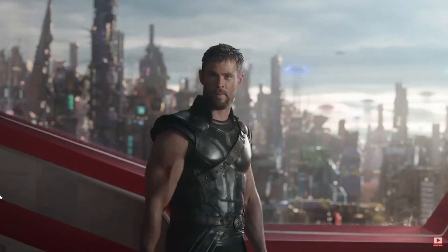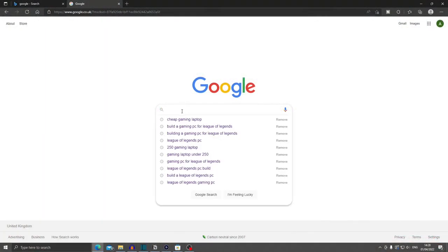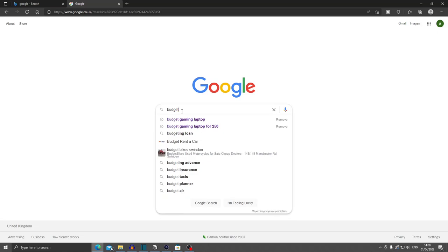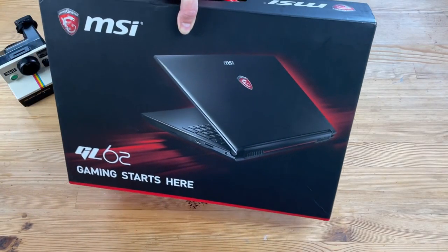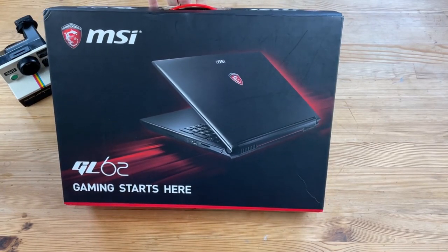I was sitting writing up a few build sheets for gaming PCs, as you do, and I wondered if I could buy a half decent gaming laptop for under £300. Anyway, this is what I came up with — I hope you enjoy the video. In this box we have a MSI GL626QD.